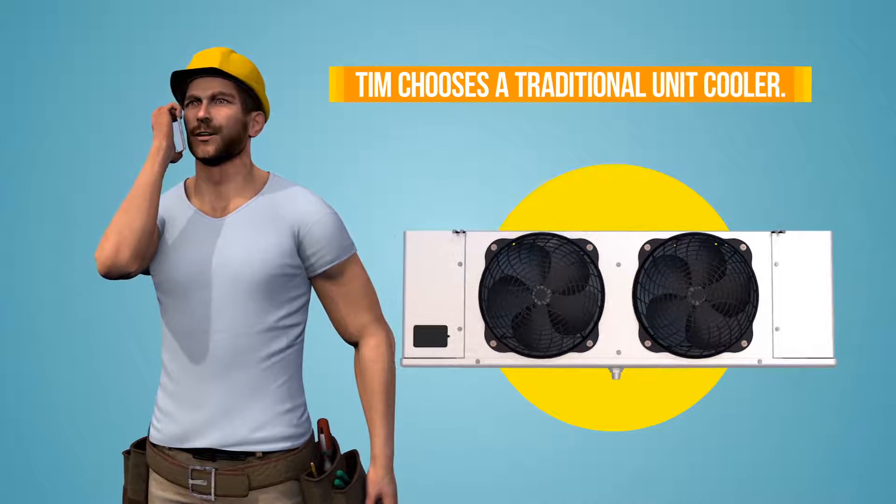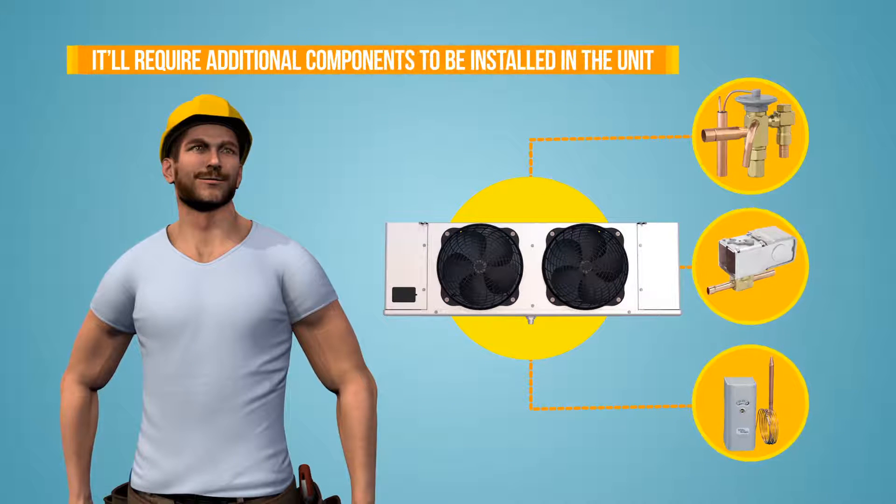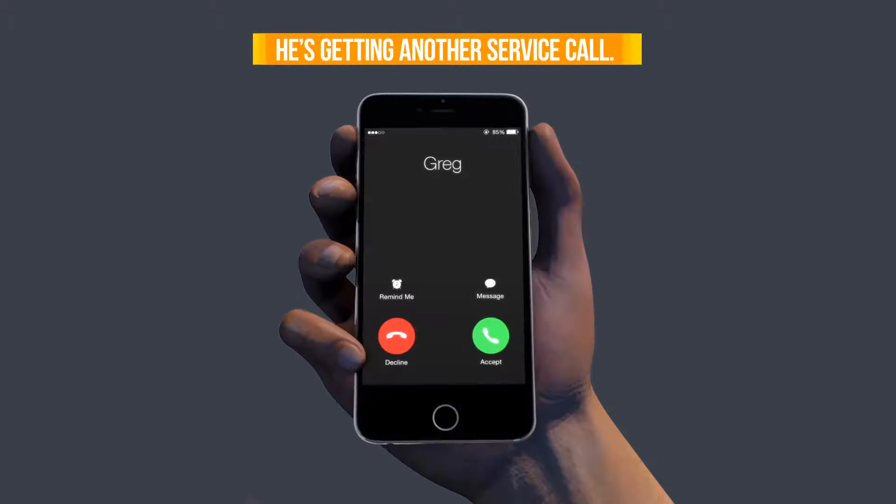Meanwhile, Tim chooses a traditional unit cooler. It'll require additional components to be installed in the unit, but he's pretty sure it's the way to go. Bob made quick work of the unit cooler installation and now he's getting another service call.